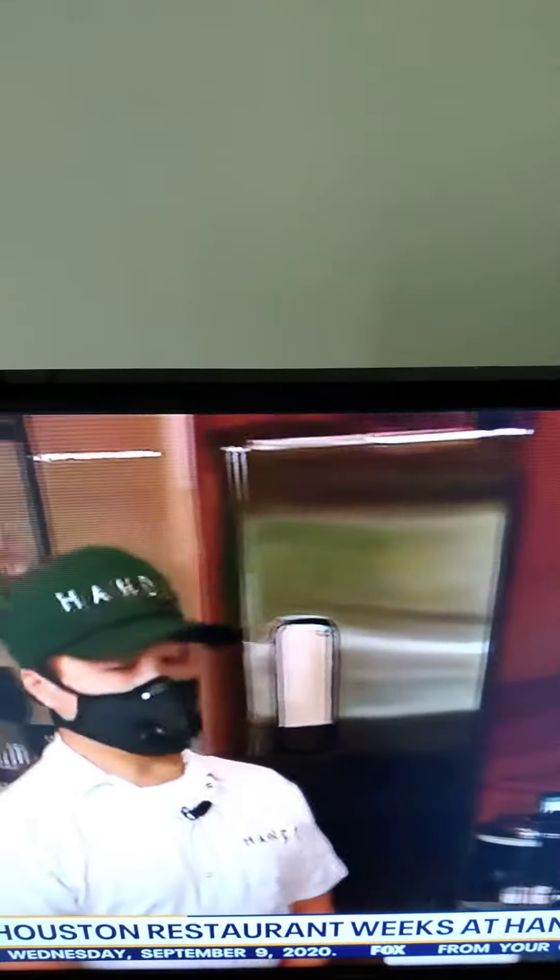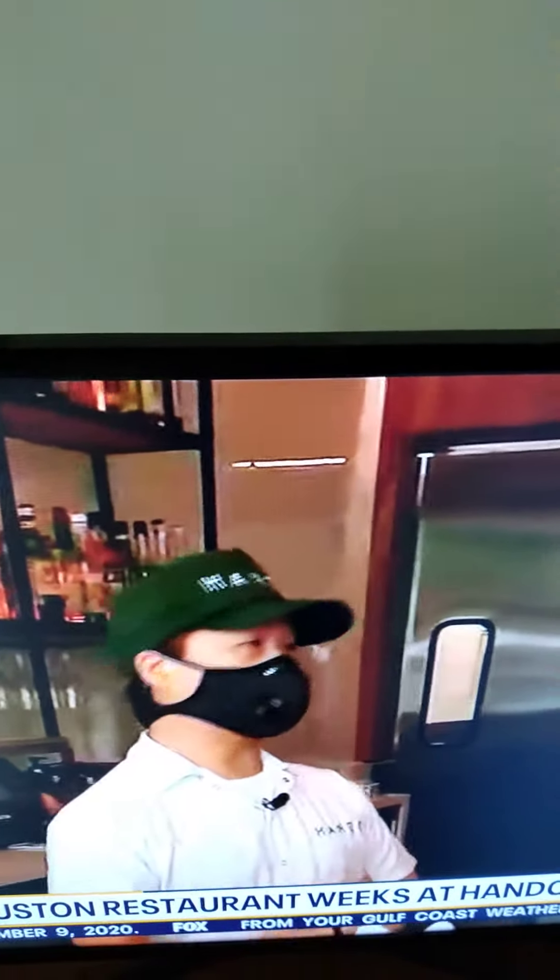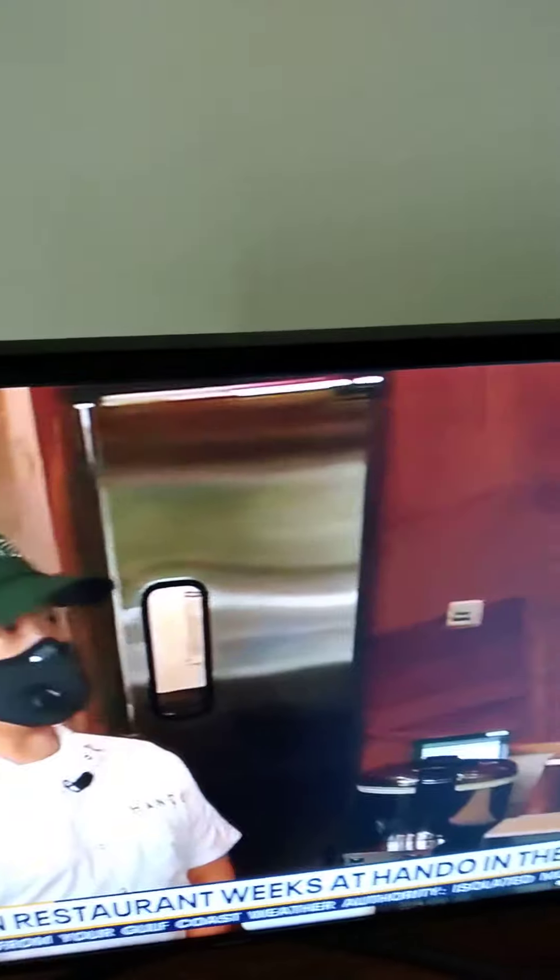So what has been the response to the HRW? Have people been ordering the menu? It's been very well received, very good. People have been very supportive, and we're very appreciative of that. It's going really well, and we're very excited that it's been extended to the end of the month.